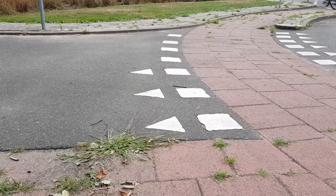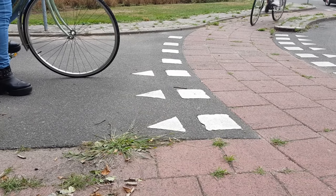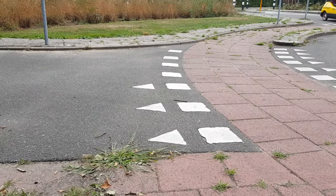At many crossings, shark's teeth indicate who has to give way. If the pointed part of the triangle points towards you, you must give way. If traffic lights are operational, these overrule the shark's teeth.